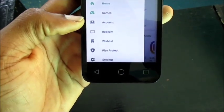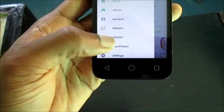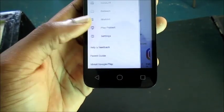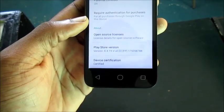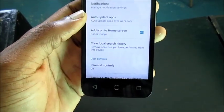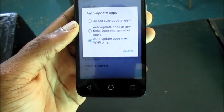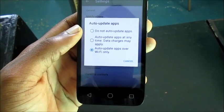Inside Google Play, go to the menu tab. You can see 'My Games and Apps' and some other settings. Go into Settings, and what you want to do is go into 'Auto-Update Apps.' You want to select 'Do not auto-update apps.'